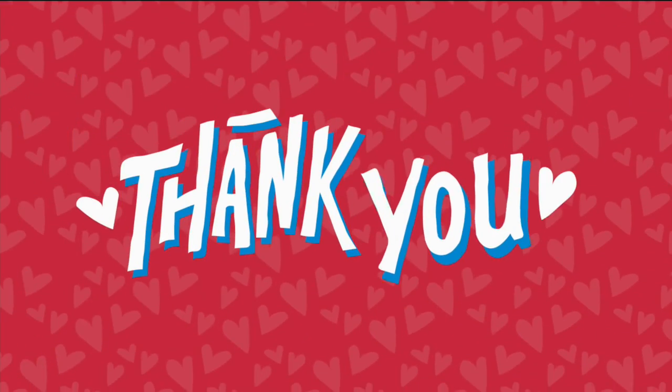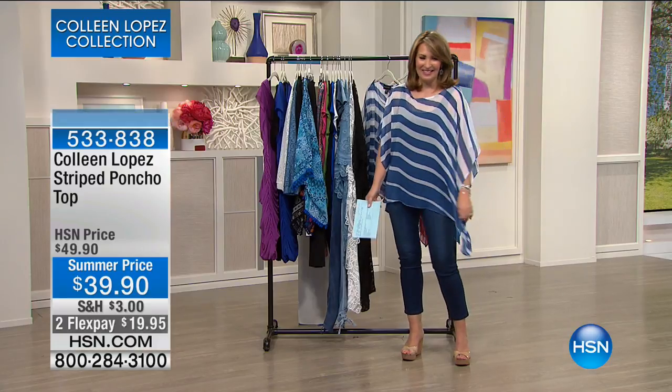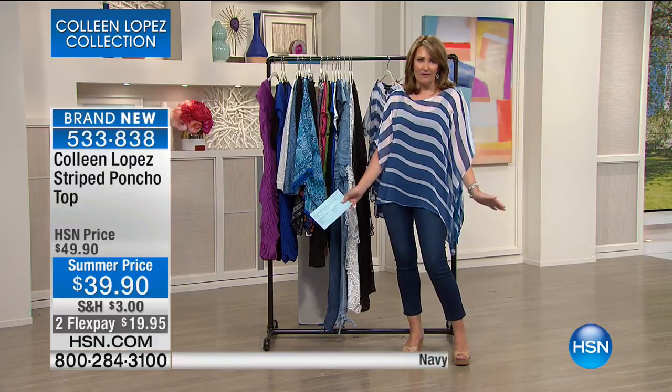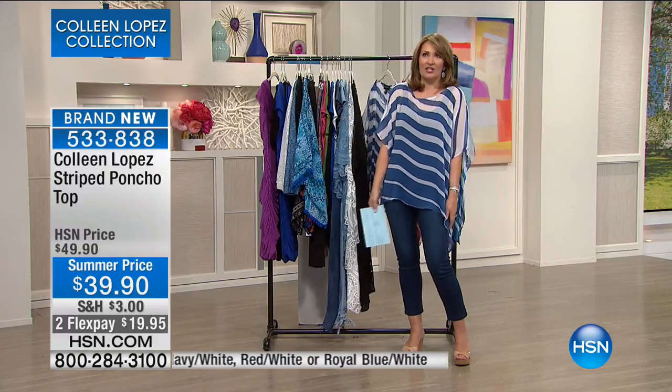I'm going to show you my little BFF. I love this piece because first of all, you're so comfortable in it. It's like wearing nothing. It's like air when you put it on. It's so floaty.